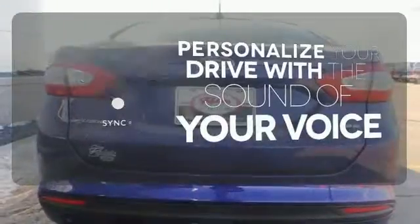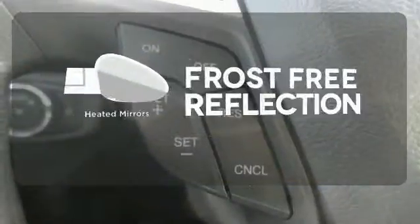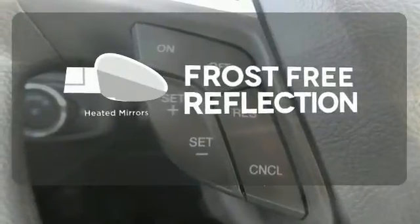Personalize your drive with voice-activated sync technology. Say goodbye to the frost and never leave your car with the heated mirrors. It's quiet and composed without sacrificing engaging, exciting handling.